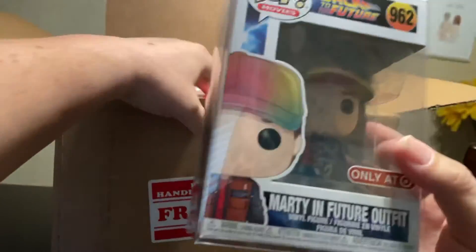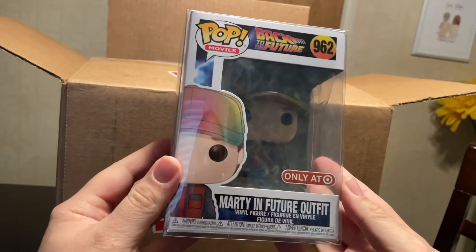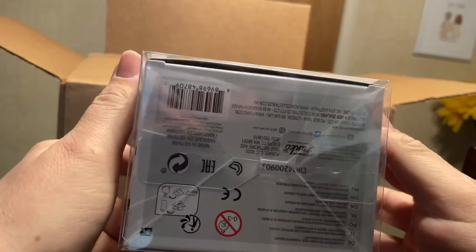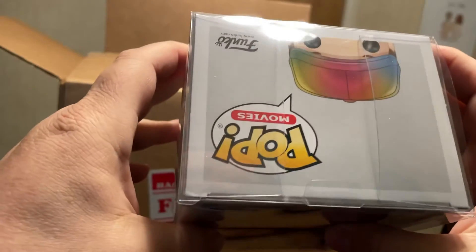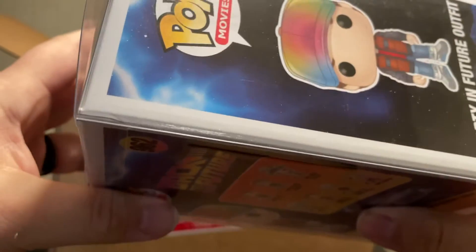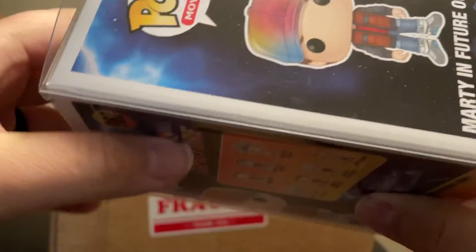And then the other soft protector pop — another Back to the Future: Marty in future outfit, from Target. I'm not really sure on value. Looks like this little corner is a little bent, but nothing bad.